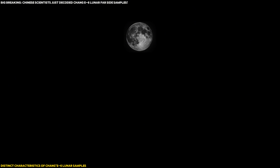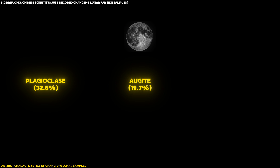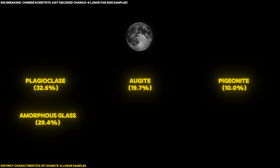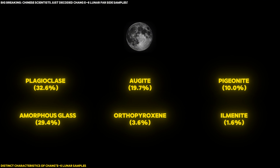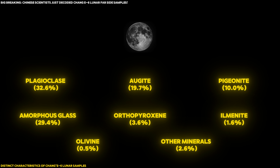The sample contains: Plagioclase 32.6%, Augite 19.7%, Pigeonite 10.0%, Amorphous glass 29.4%, with small amounts of Orthopyroxene 3.6%, Ilmenite 1.6%, Olivine 0.5%, and other minerals 2.6%.